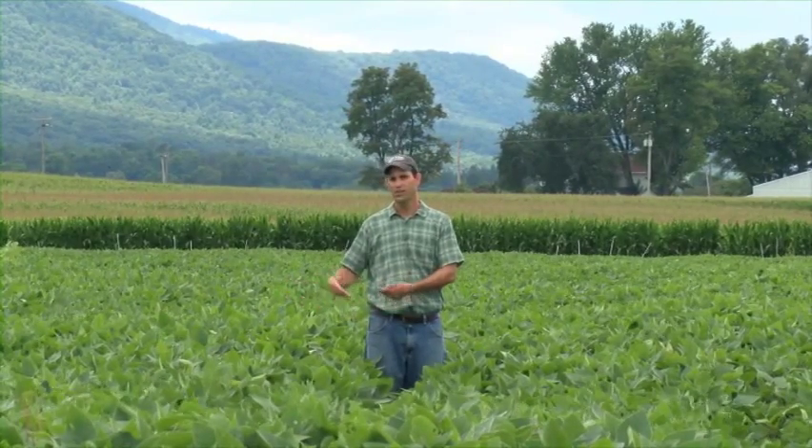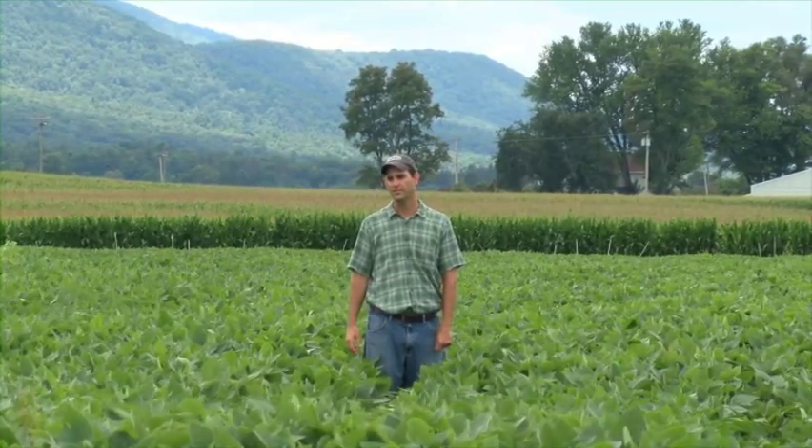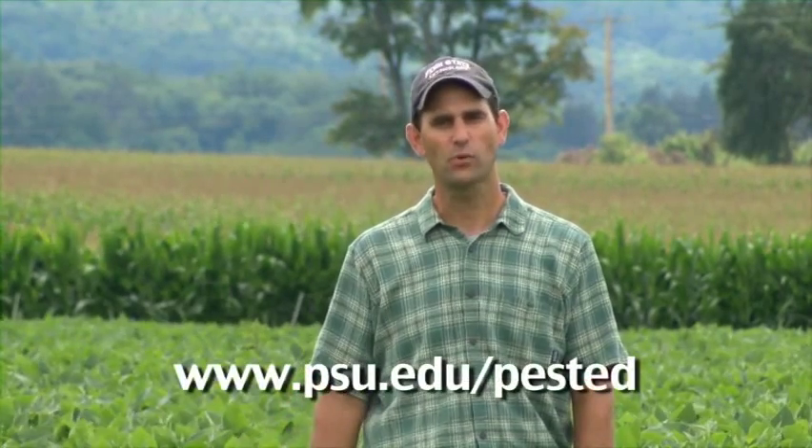That seems to be the case for the great majority of soybean fields in Pennsylvania — they're out there growing effectively and not being impacted much by insect pest populations. Thanks for joining us today as I scouted this soybean field. If you have any questions, check the website listed below.